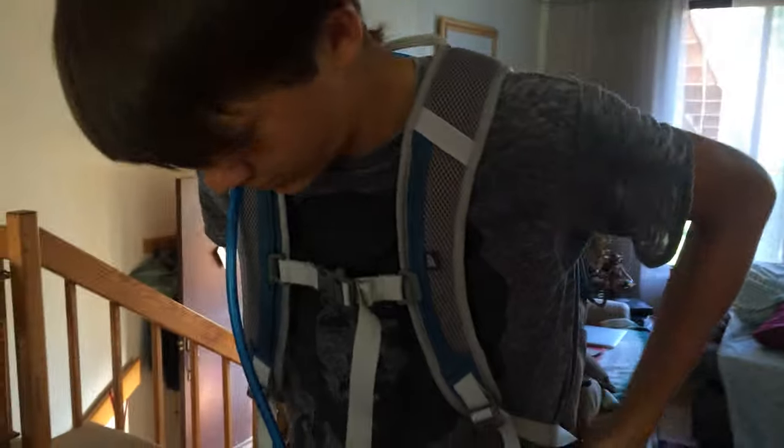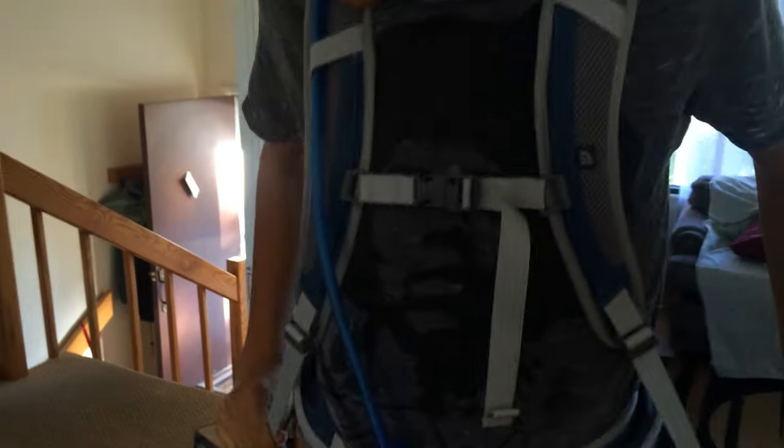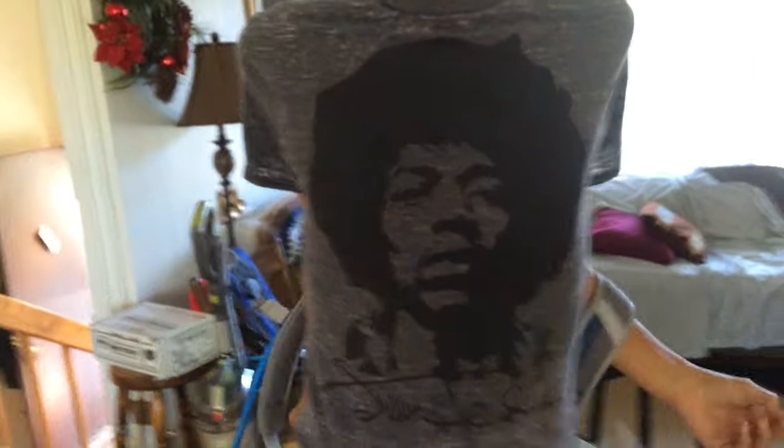The waist straps tighten up quite nicely and could fit anyone's waist. It's pretty comfortable around the waist. You can also just unbuckle it, which is pretty much a feature.